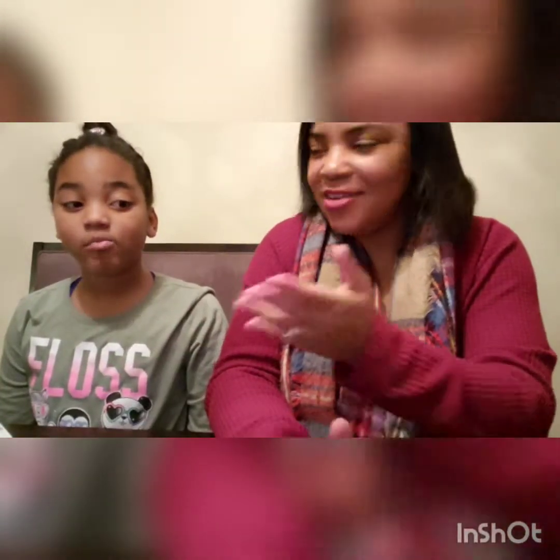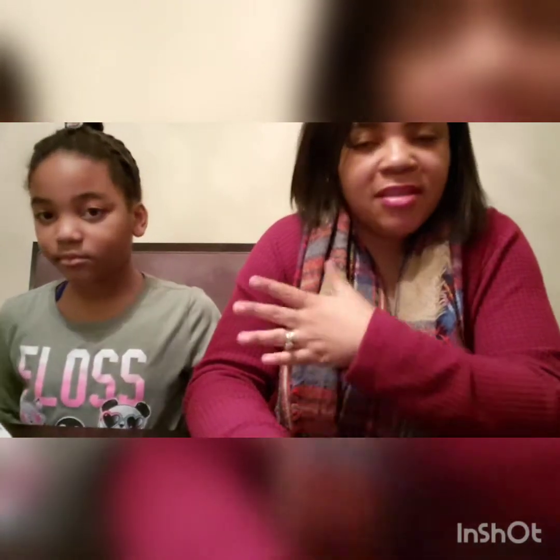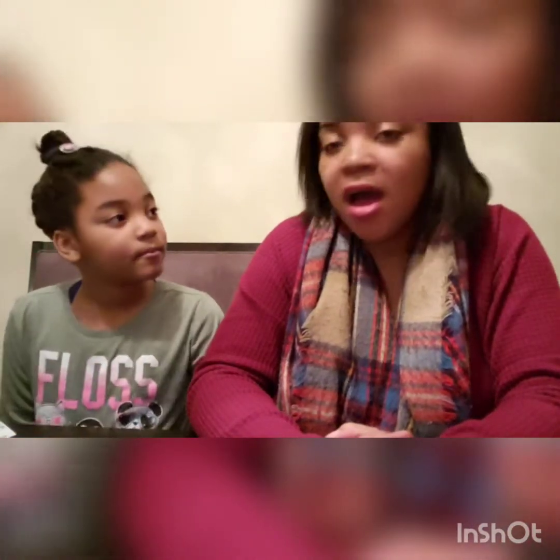Hey y'all, it's Shar and Shalia and we're back with another video. We have the same clothes on because we were shopping the same day. Today we were picking up a few items for my daughter to get her ready for the summer.